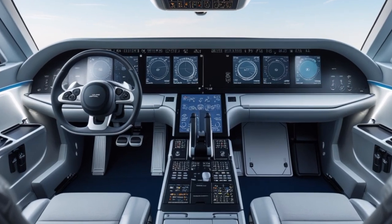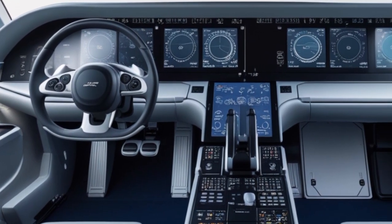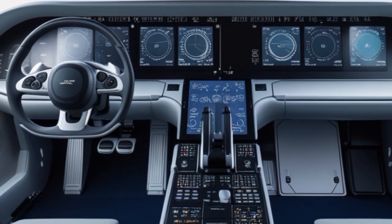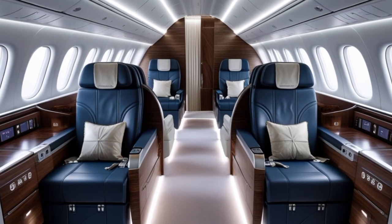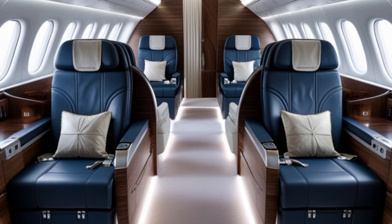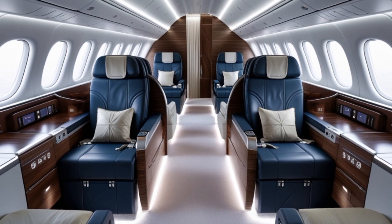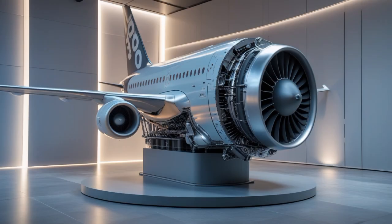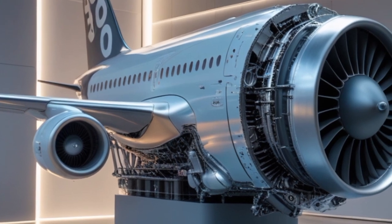When it comes to cargo, the A390 also doesn't disappoint. The aircraft has been designed with a high-capacity belly hold that supports more cargo volume than most existing widebodies, making it not just a passenger plane but a high-value freight asset — a critical factor for airlines looking to maximize revenue per flight. Airbus is offering several versions: the base A390-900 aimed at long-haul commercial operations, a higher-capacity A390-1000 for mega routes with strong demand, and a freighter variant, the A390-F, bringing the same fuel efficiency and payload benefits to cargo operations.